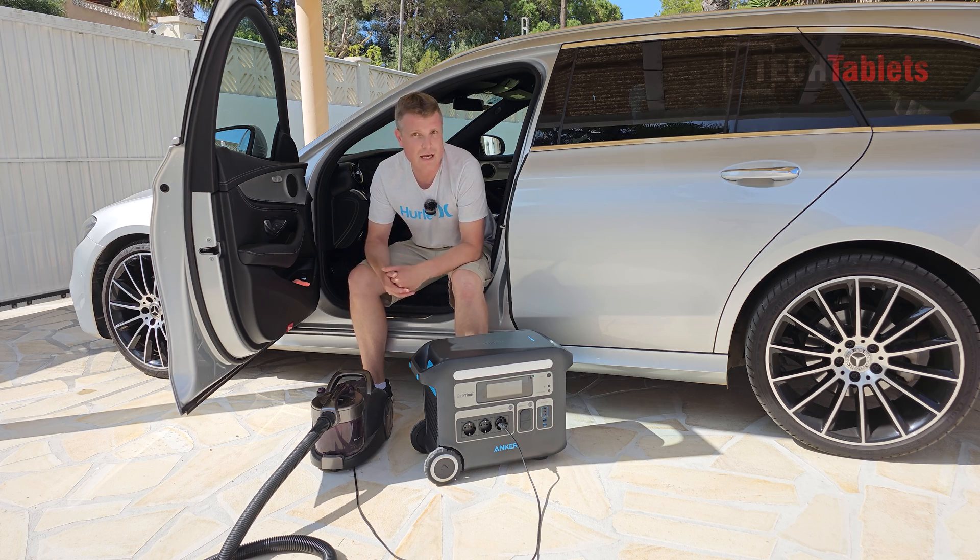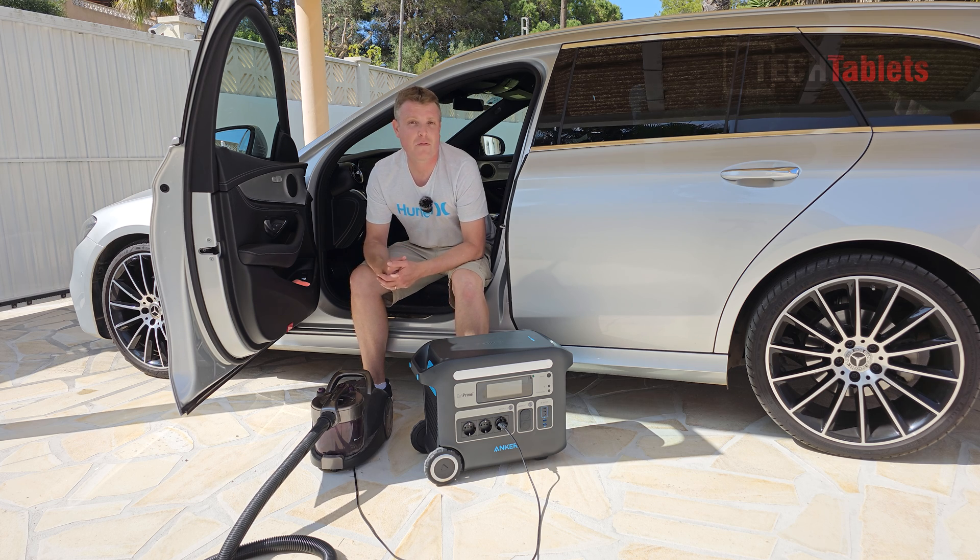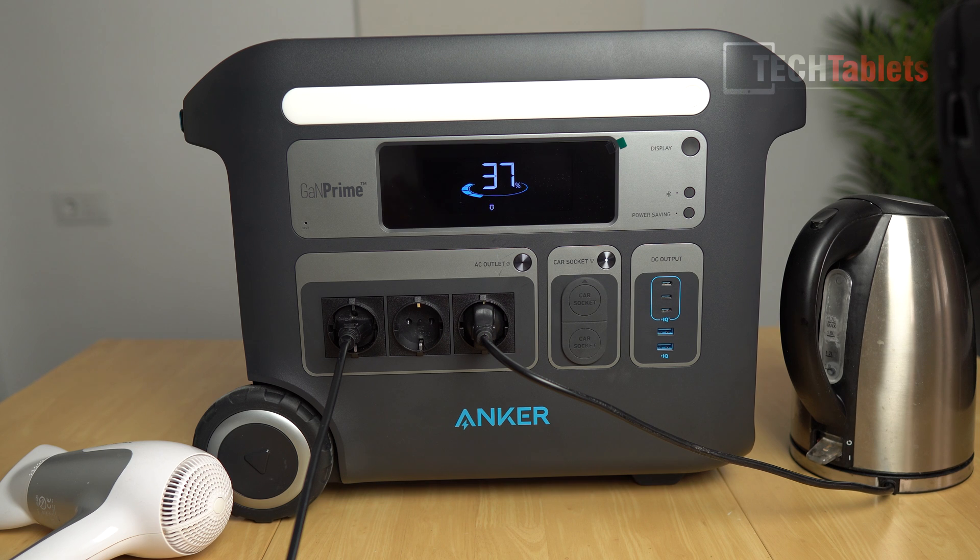It has enough juice to easily vacuum out and clean two cars. You can also use this for emergency situations such as powering a fridge freezer. Now I'll go indoors and test some very powerful appliances to see how the PowerHouse 767 handles them. With this load test, most power stations will fail because I'm asking for around 2000 watts to boil water with this kettle — a very demanding appliance.